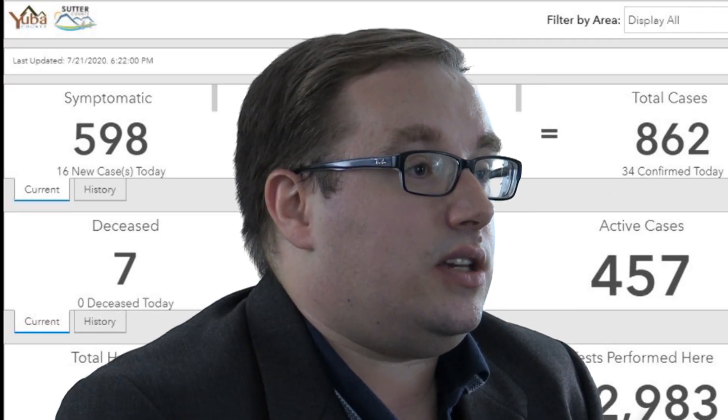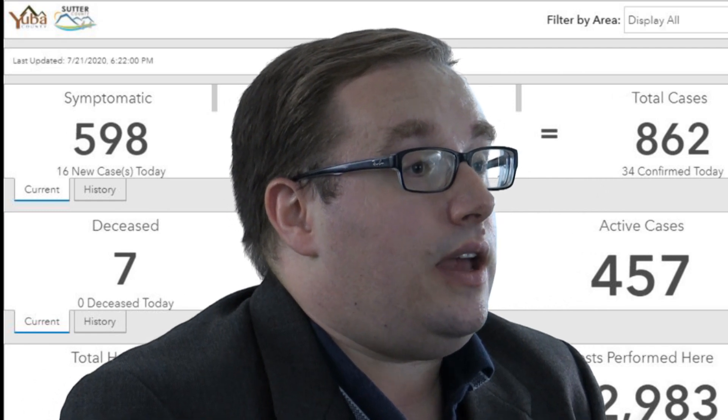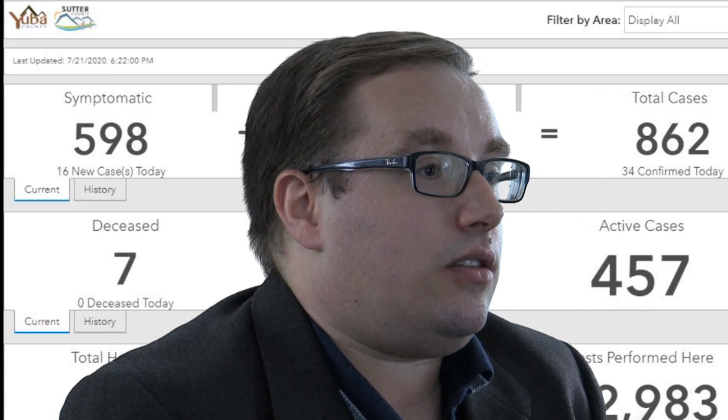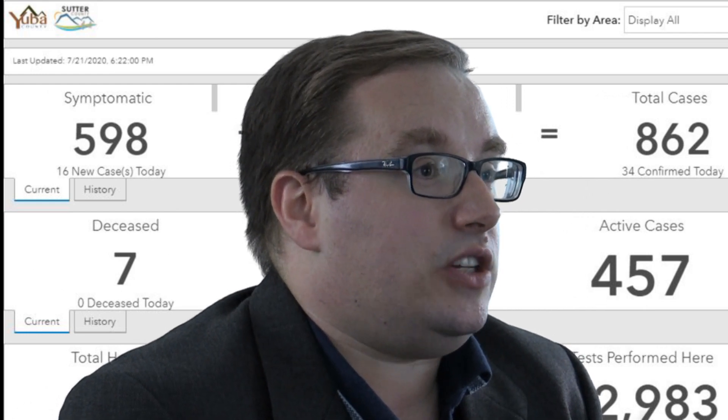I oversee the team that puts together all the information that goes up on the dashboard, and I'm the one who updates it every day — ideally at three, but as we get more information, it's usually pushing like five or six.